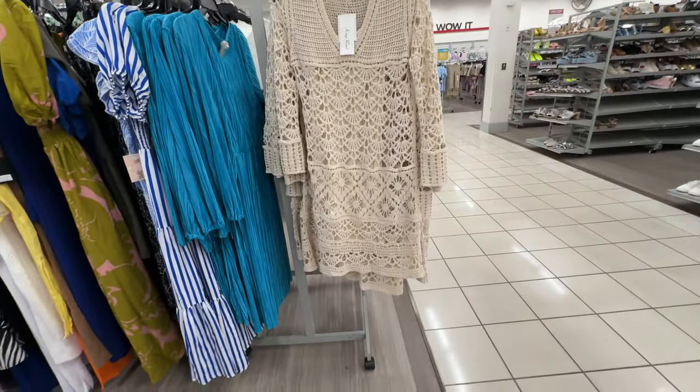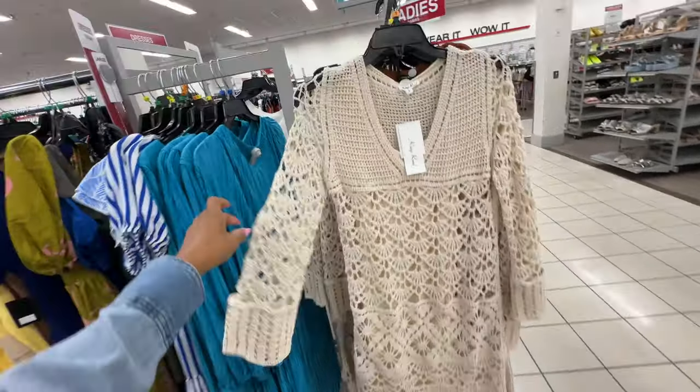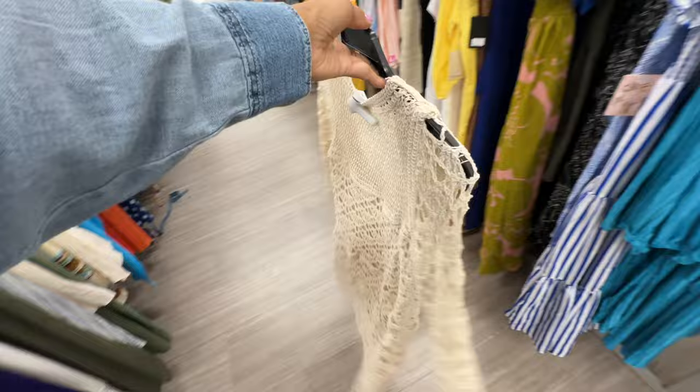I like this knitted dress right here — it's lined underneath. This one is a size small but they have up to extra large. $18 — I like it!